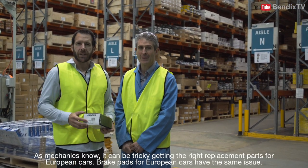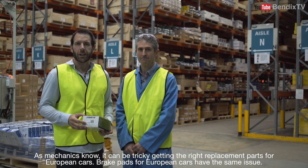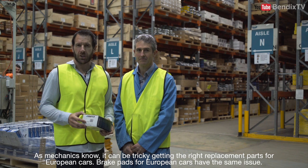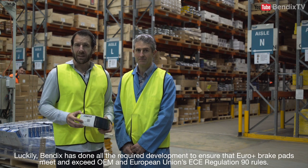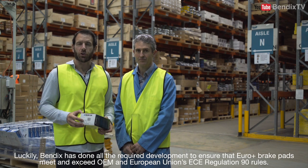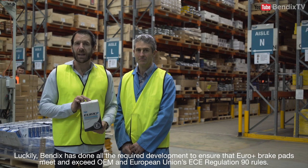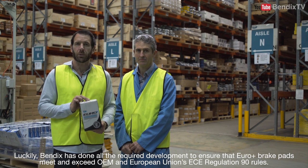As mechanics know, it can be tricky getting the right replacement parts for European cars, and brake pads for European cars have the same issue. Luckily, Bendix has done all the required development to ensure that Europlus brake pads meet and exceed OEM and European Union's ECE Regulation 90 rules.